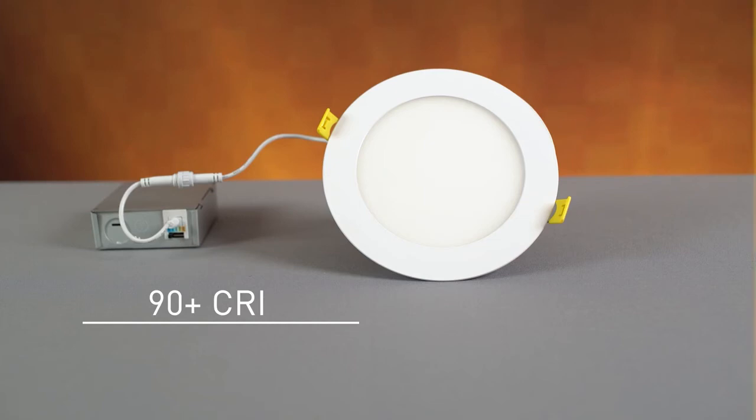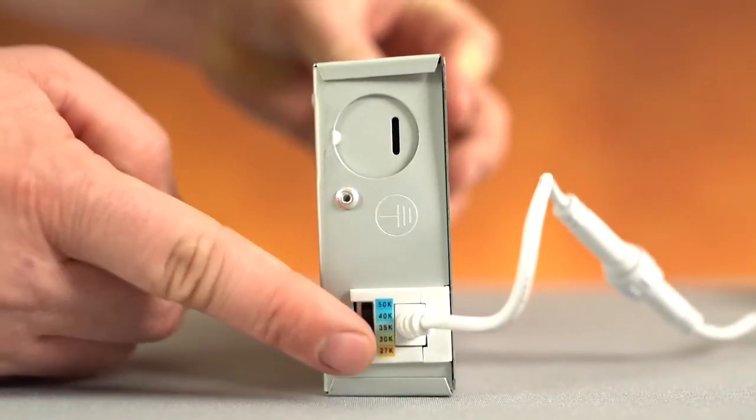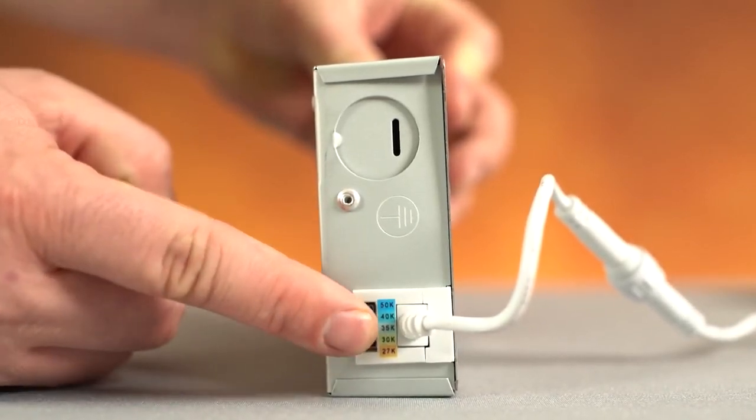The main selling point of this fixture is the CCT selectability. You have the option of selecting between five color temperatures: 2700, 3000, 3500, 4000, and 5000 Kelvin.